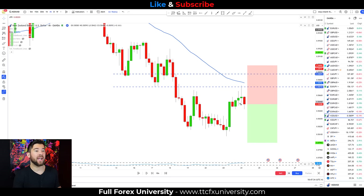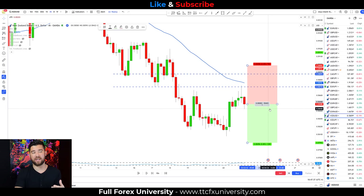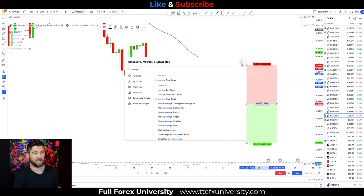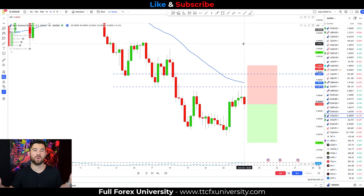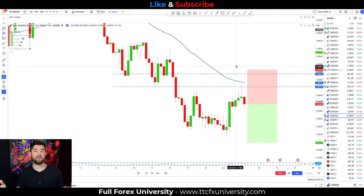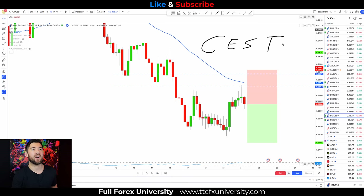I entered the trade based on this entry candle, and for a stop loss I use something called the ATR indicator — average true range. All you have to do is go to your indicators, type in average true range, and it should pop up. The average true range gives you an average of the last 14 candles on the chart, keeping your stop loss in line with the volatility of the market and the pair you're trading. In the top left of my screen, the ATR is 20 pips. For my stop loss, I'm going to go 20 pips above this swing high — up to that swing high is about 24 pips, so adding 20, my stop loss will be 44 pips. That's how I place the stop loss for this strategy, and now we have C, E, and S taken care of.